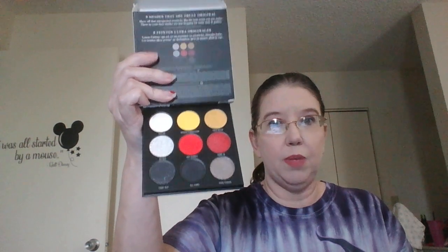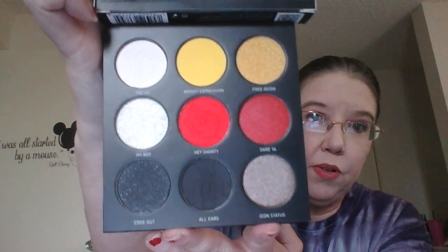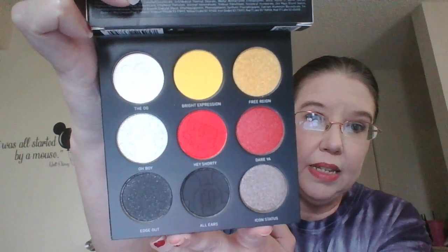Moving on to my Disney Morphe palette. I do have the larger size of this from one of my first videos in this series, and I grabbed the smaller one too. This is very much Mickey colors — the reds, the yellows, the blacks. There's an imprint on the red in the middle — that's his pants — and at the bottom is his little Steamboat Willie head.